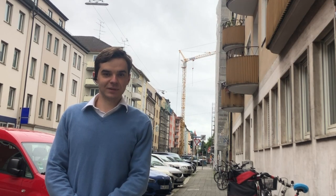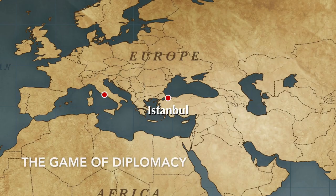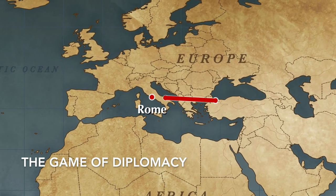We'll now discuss Diplomacy and provide examples of these conversations. I'm Chris Martin, a former president of the North American Diplomacy Federation, and I've been playing Diplomacy for more than 20 years. Diplomacy is a seven-player board game set on a map of Europe at the turn of the 20th century. Players control multiple units, and each turn they move each of those units simultaneously.